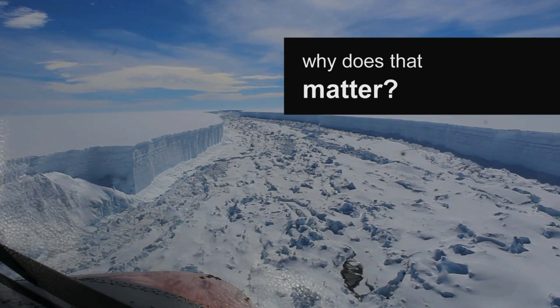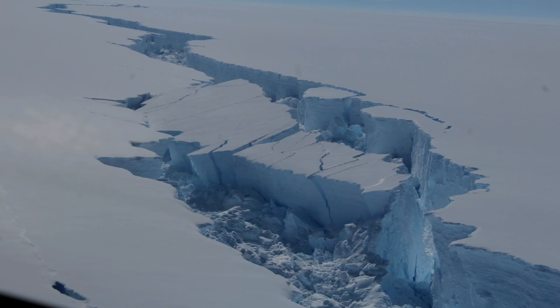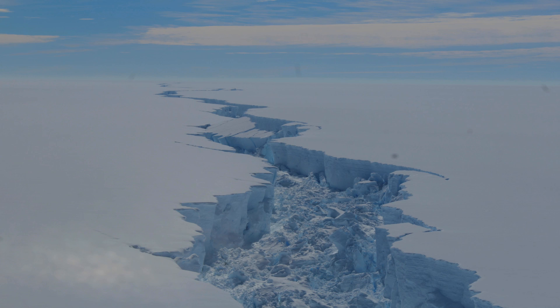The formation of an iceberg from Larsen C Ice Shelf is in itself not an unusual event. But what we've seen previously on the northerly neighbour of Larsen C, Larsen B, was that as a big iceberg was produced, the rest of the ice shelf became unstable, and once the ice shelf itself collapsed, all the glaciers that feed it rushed faster into the sea, and there was a small but identifiable contribution to sea level rise.